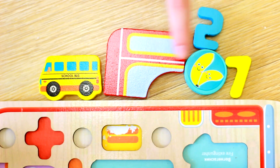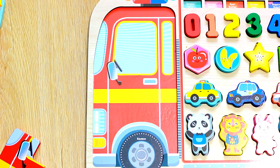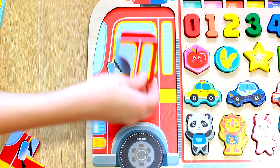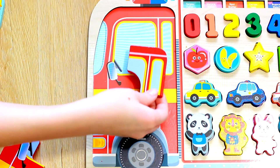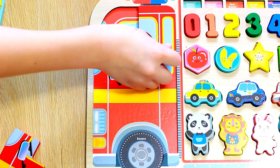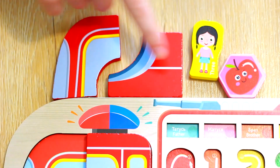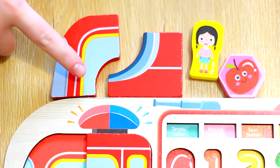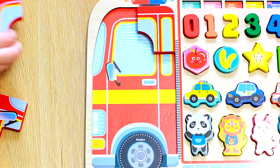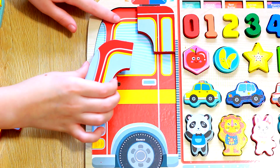Let's kick things off by piecing together the firetruck. Grab that puzzle piece — where do you think it fits? Right on! Excellent! Now let's locate the next part. How about this one? Perfect!